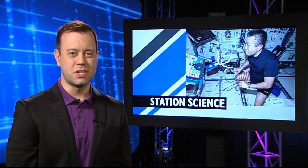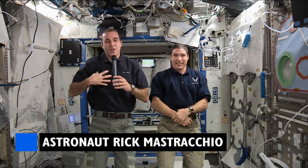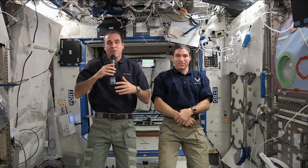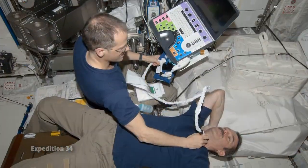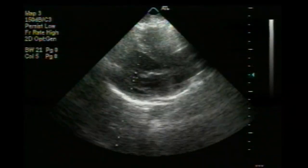In station science, the crew was busy this week doing biomedical research. We are the experiment — this is where they're drawing blood from us, or they're using ultrasound to measure our eyeballs or measure our spine and take data from us. One ultrasound experiment is called CardioAux. The hope is to identify certain markers in the body that can help predict heart disease and determine ways to combat it.